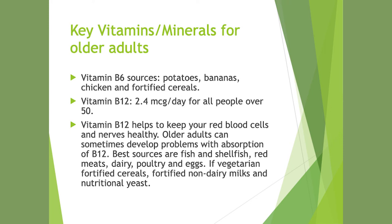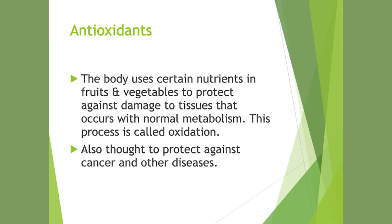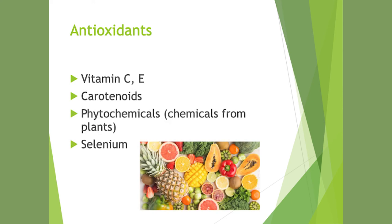Vitamin B6 is 1.5 milligrams per day for women and 1.7 milligrams per day for men. It's needed to form red blood cells. Sources include potatoes, bananas, chicken, and fortified cereals. A good whole grain fortified cereal in your diet provides a lot of nutrients daily. Vitamin B12 is 2.4 micrograms per day for everyone over 50. It helps keep red blood cells and nerves healthy. Older adults can develop absorption problems with B12. Best sources are fish, shellfish, red meats, dairy, poultry, and eggs. For vegetarians: fortified cereals, fortified non-dairy milks, and nutritional yeast. Key antioxidants include vitamins C and E, carotenoids, and phytochemicals found in fruits and vegetables — another reason why five servings daily are so important. Selenium is also a key antioxidant.